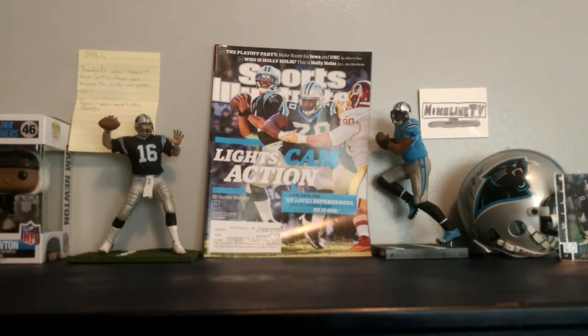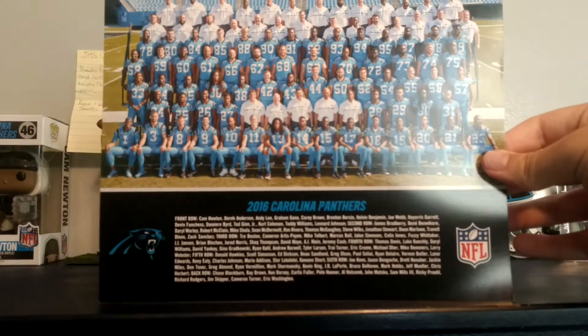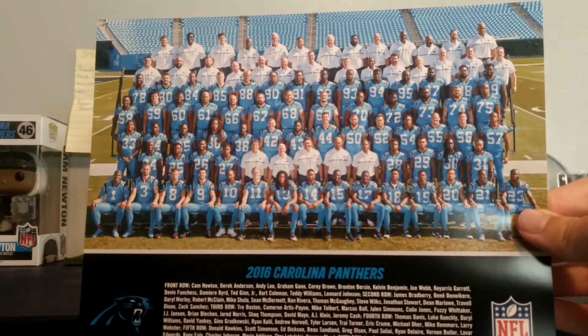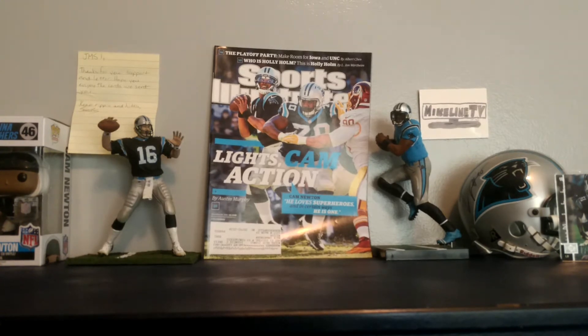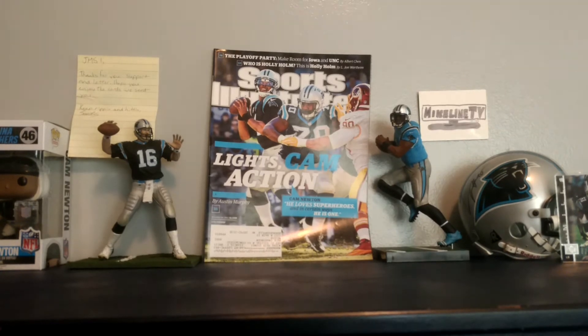Let's see what other goodies I got out of here. This is the 2017 Panthers roster — all of them are in their color rush uniforms. And I got Panther color necklaces — pretty cool in there.